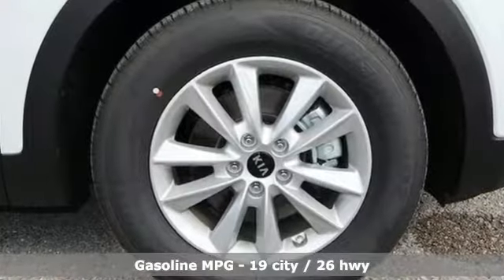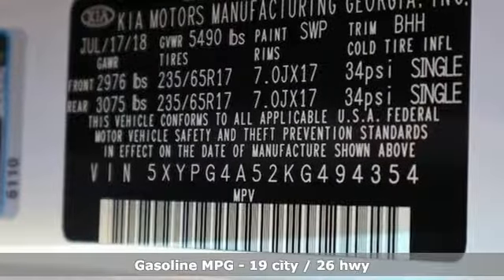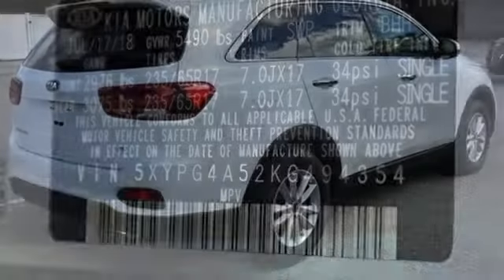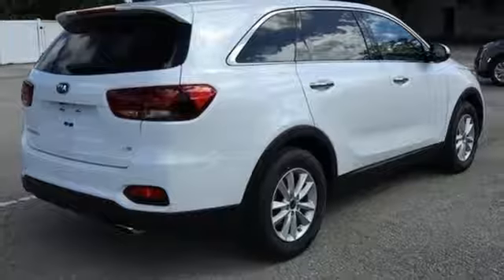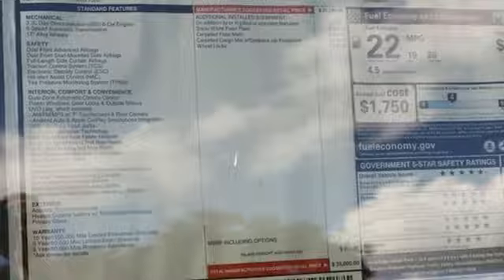Automatic transmission, dual zone climate control, streaming audio, manual tilting steering column, power heated mirrors, external memory control, aluminum wheels, smartphone wireless charging, and V6 engine.